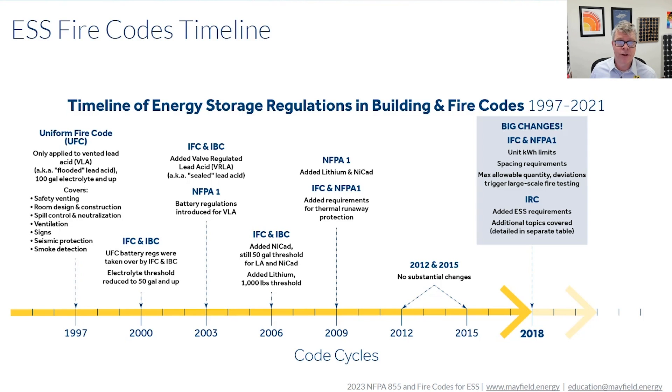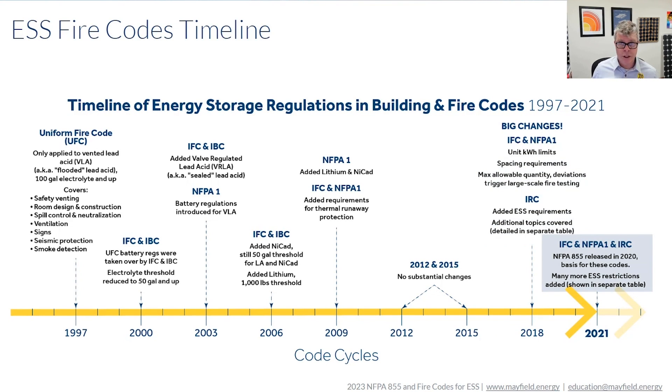We have some significant changes in IFC and NFPA 855, and then we get ourselves up to the 2021 version which is the current version right now. We'll be seeing a new version released in the next year so we'll see more changes. NFPA 855 was released in 2020 and it really helped align what the standards are saying and what the codes are requiring.